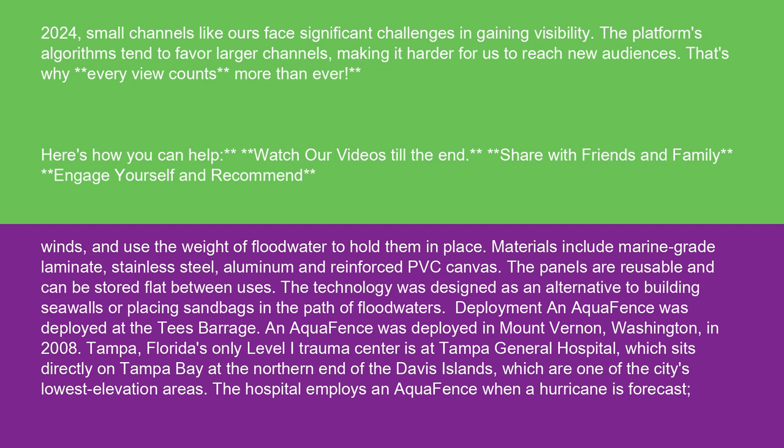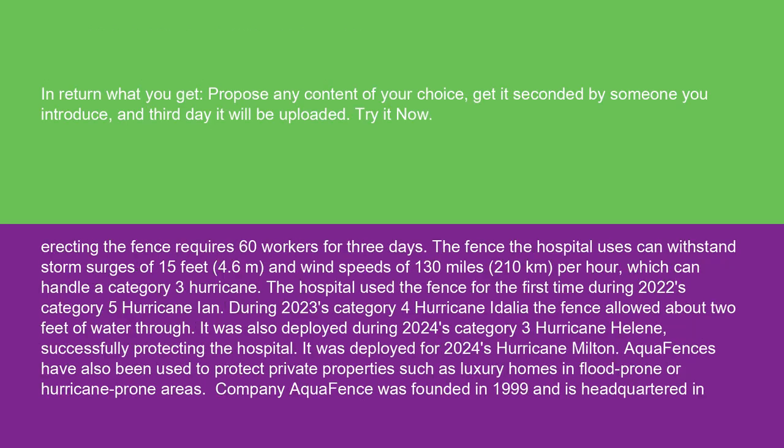An Aquafence was deployed in Mount Vernon, Washington, in 2008. Tampa, Florida's only level one trauma center is at Tampa General Hospital, which sits directly on Tampa Bay at the northern end of the Davis Islands, which are one of the city's lowest elevation areas. The hospital employs an Aquafence when a hurricane is forecast. Erecting the fence requires 60 workers for three days.